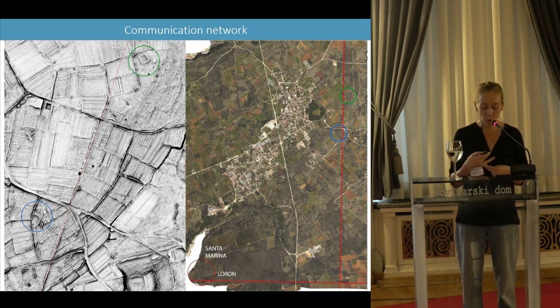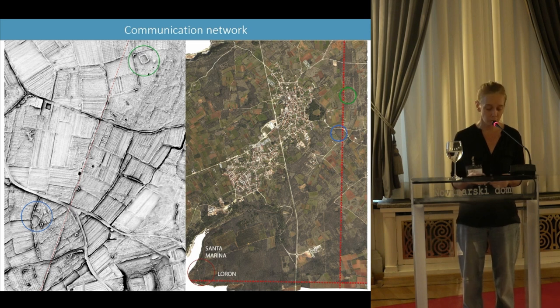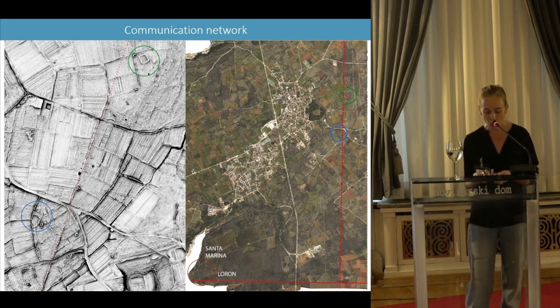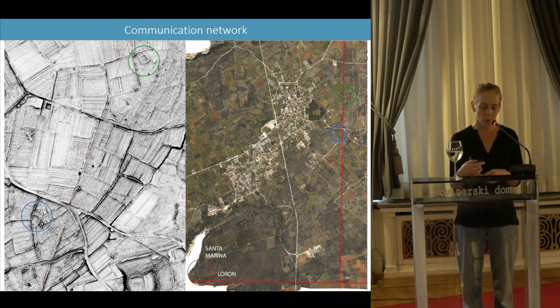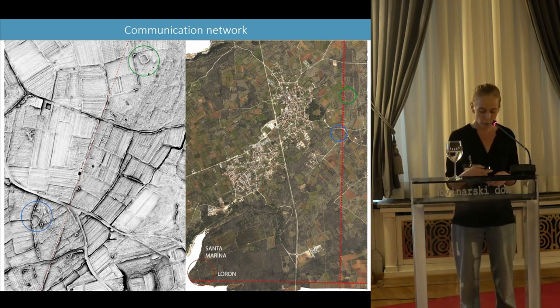To conclude, I have given you a few examples of the preliminary results of a study that is still in its early stages. All the proposed interpretations have yet to be confirmed by field verification, archive research, and the study of all cartographic documents. The work of detecting anomalies and mapping them must also be completed. But this research on the cadastral system and road network is promising, and a further step will be to make the link with the exploitation of natural resources and the maritime network in order to understand their interconnections.